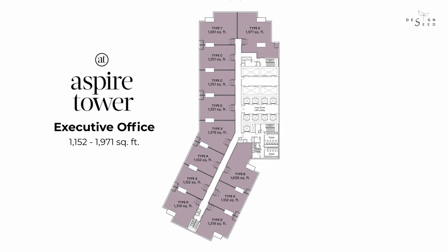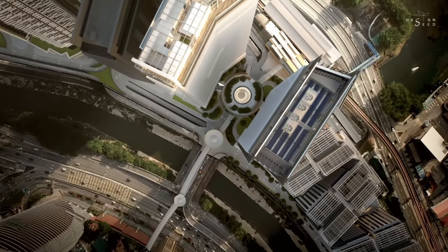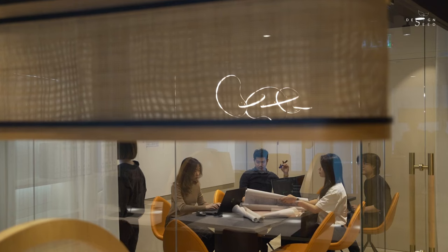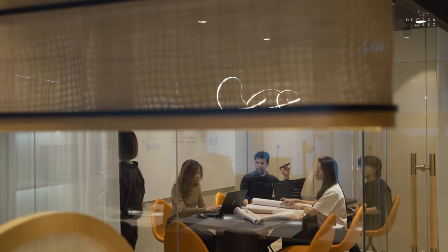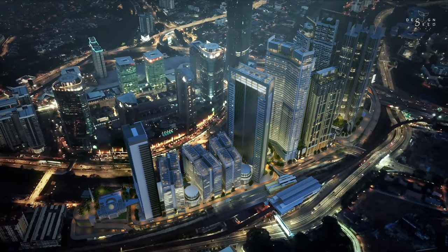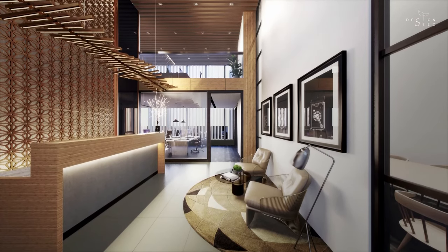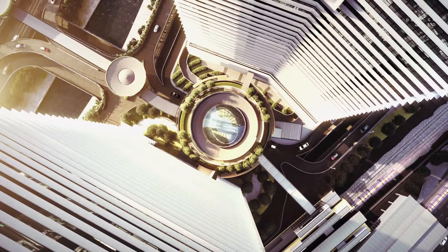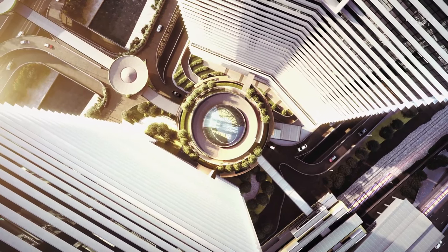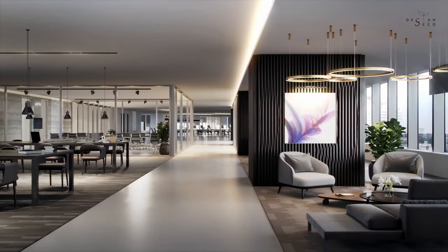Executive offices starting from 1,100 to 1,900 square feet are compact workspaces ideal for start-ups and give these small companies the leverage of a prime locale. This smaller size is also perfect for companies which are right-sizing in the wake of the pandemic while still being able to keep a prestigious address. The signature office runs from 3,600 to 16,300 square feet and are targeted at SMEs who require spacious high-quality workspaces within a desirable location.